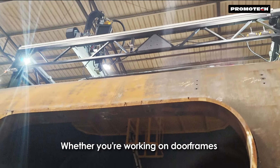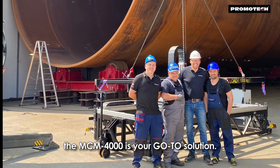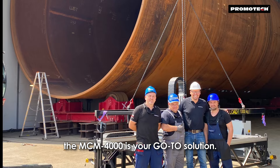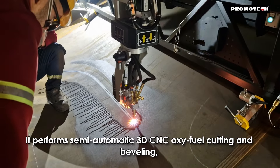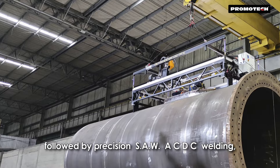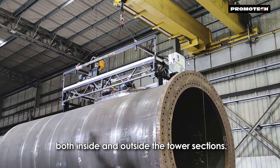Whether you're working on door frames or ventilation holes inside wind tower sections, the MCM 4000 is your go-to solution. It performs semi-automatic 3D CNC oxy-fuel cutting and beveling, followed by precision SAWACDC welding both inside and outside the tower sections.